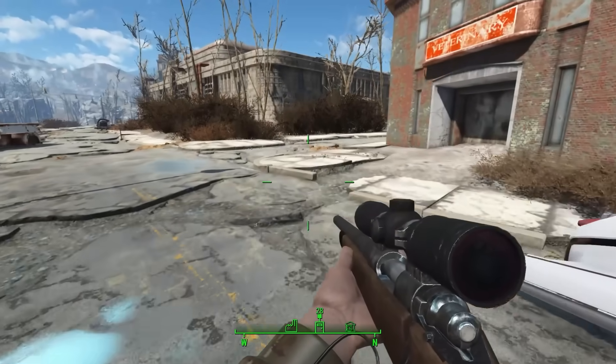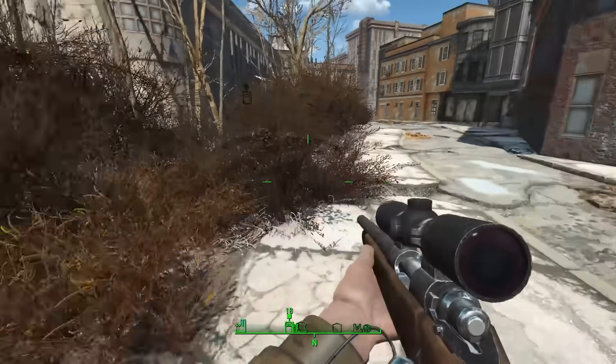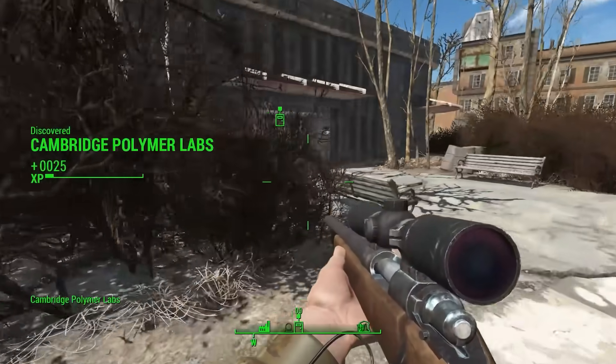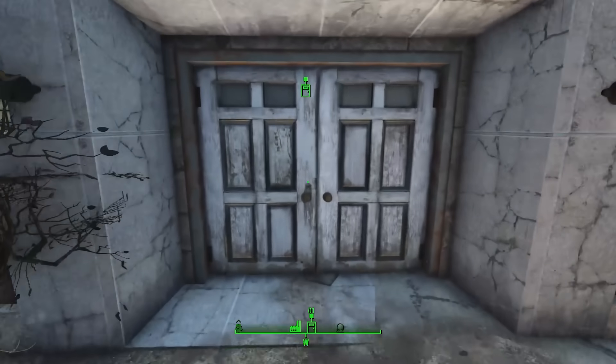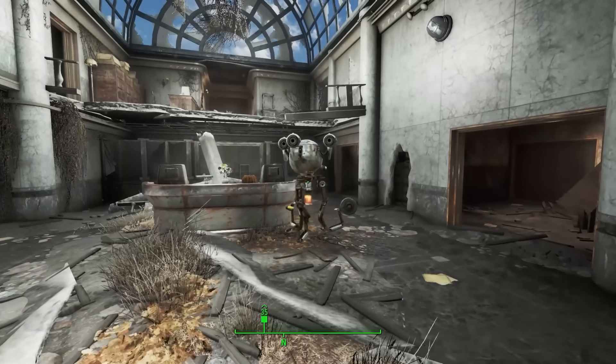With our new companion Deacon in tow, we head over to Cambridge Polymer Labs. We find it not far from CIT. Former CIT teachers and students worked here, so it's no surprise that it's physically close to the old college. Heading inside, we are almost immediately greeted by a robot named Molly.